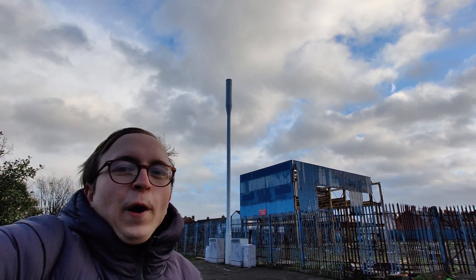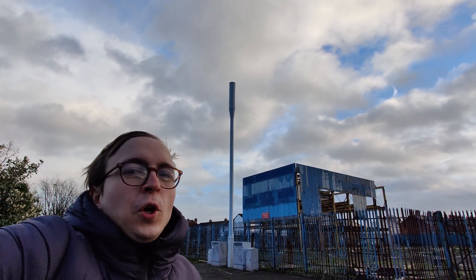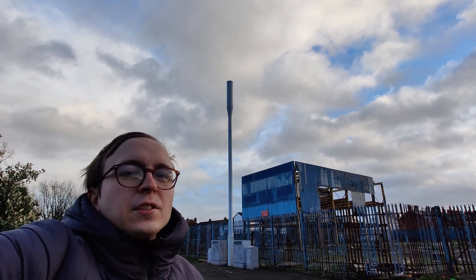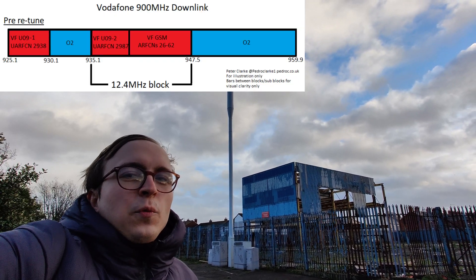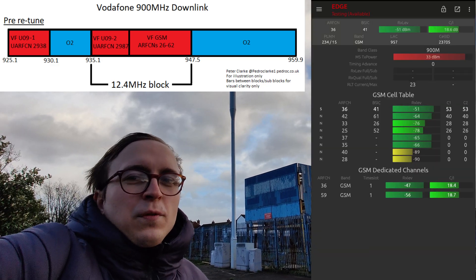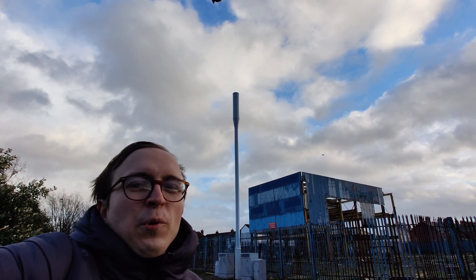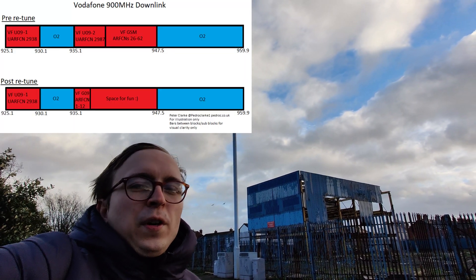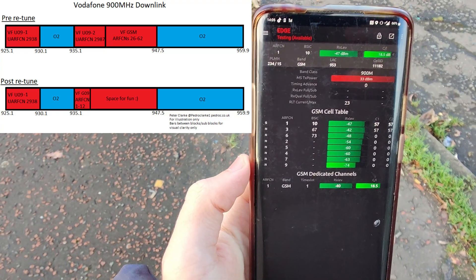Prior to the retune, Vodafone's uplink and downlink 12.4 megahertz blocks in the 900 megahertz band would typically have 3G at the base, with the remainder of the block spectrum being used for 2G. With the retune, the 2G was moved to a small sliver at the base of those 12.4 megahertz blocks, with the remainder being free for more modern use.